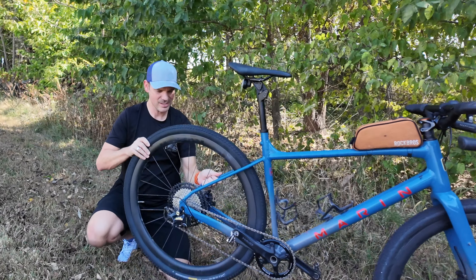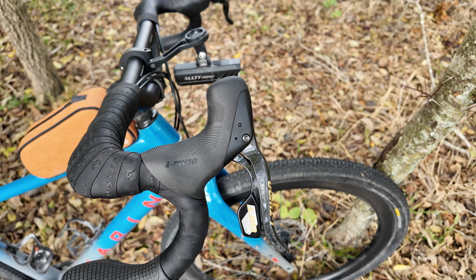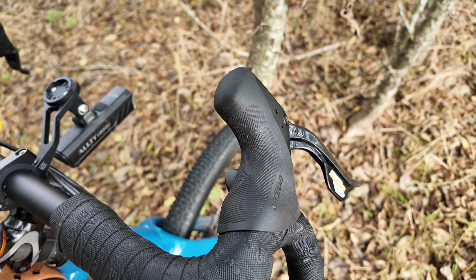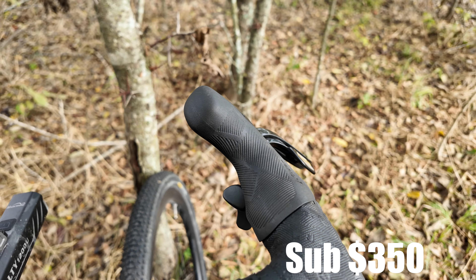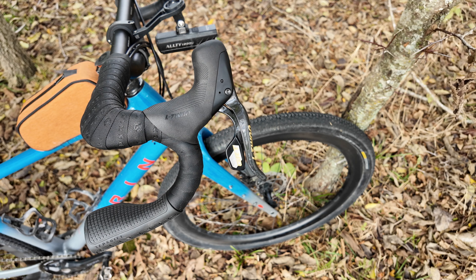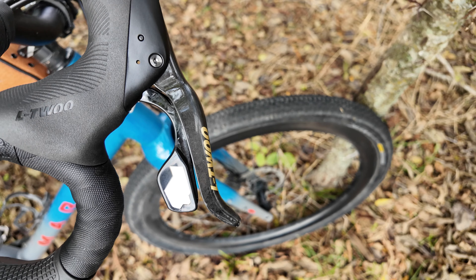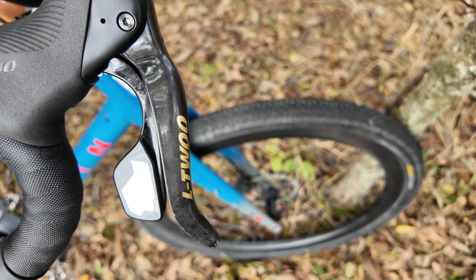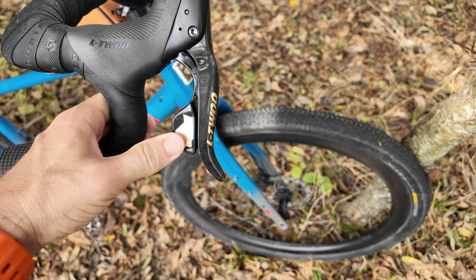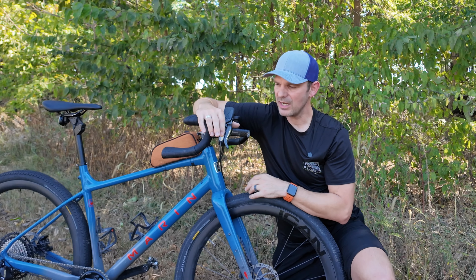Now let's talk about the derailleur setup and the L2 shifters. This is an extremely affordable carbon fiber 12-speed setup for your gravel bike. You get a clutch rear derailleur and carbon fiber levers. I was a little worried the levers might be brittle or flexible, but they've been pretty rock solid. I never had to worry about them breaking whenever I squeezed the brakes — I always felt really confident that the carbon fiber lever was solid.